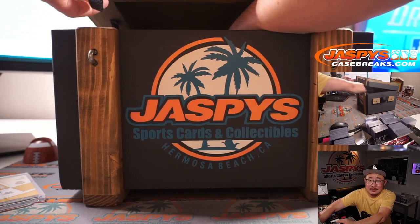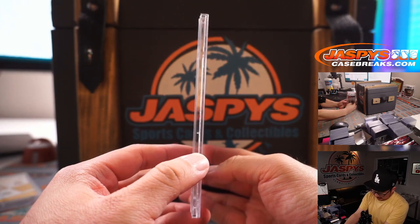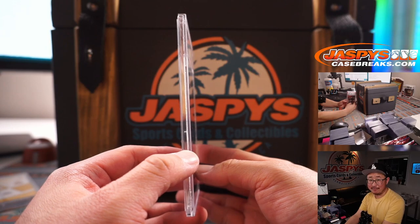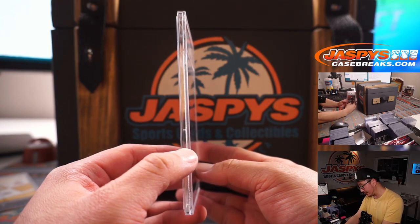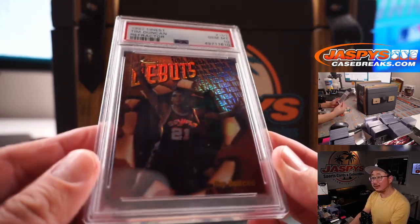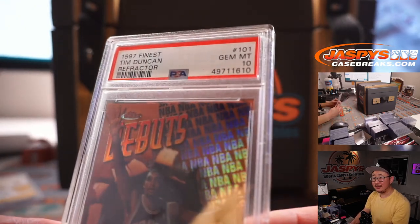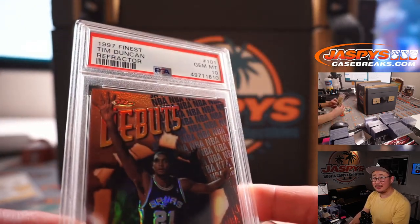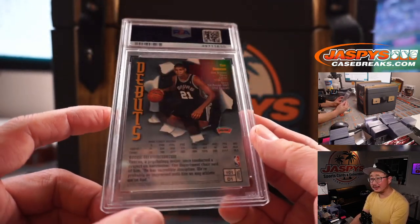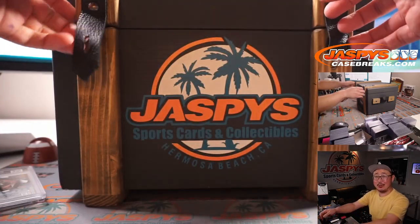Next thing is a PSA 10 from 1997 Finest Basketball — Tim Duncan. That's pretty sweet. He's pretty good.